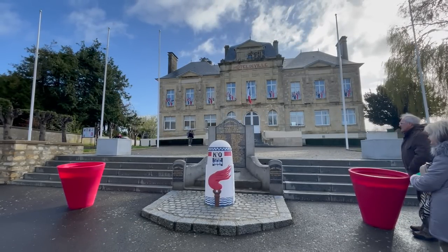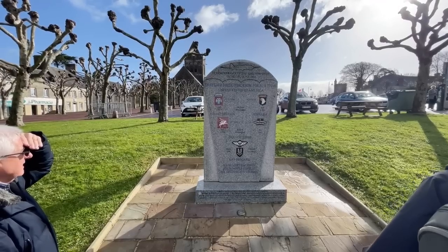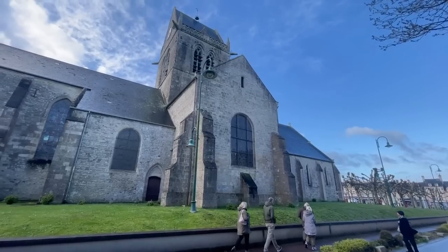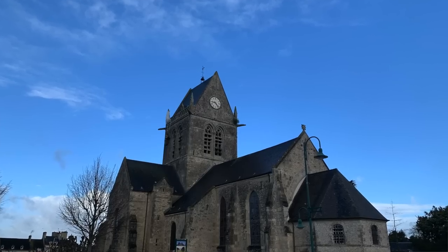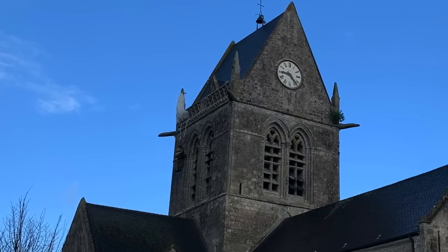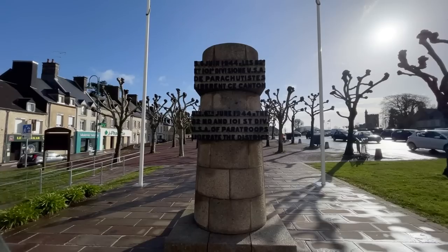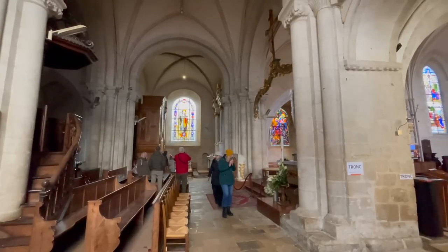The excursion was very busy — pretty much every single seat on both coaches was full. The first stop was Sainte-Mère-Église, a French town liberated by paratroopers during D-Day with very strong connections to American troops, as they were the first ones into this area of France. When we arrived, the first thing we spotted was a parachute on top of the church steeple with a paratrooper attached — this actually really happened during D-Day. The paratrooper pretended to be dead for two hours to stay alive; his name was John Steel.